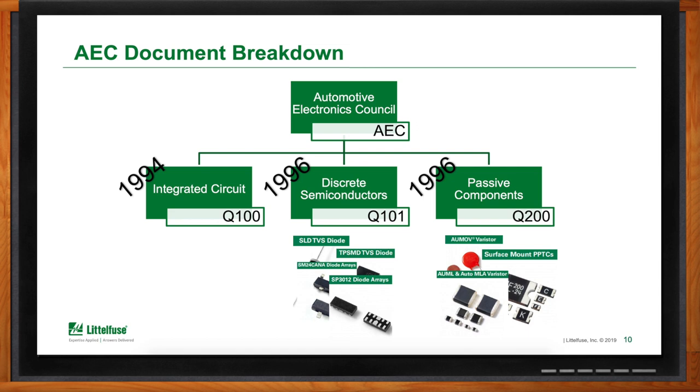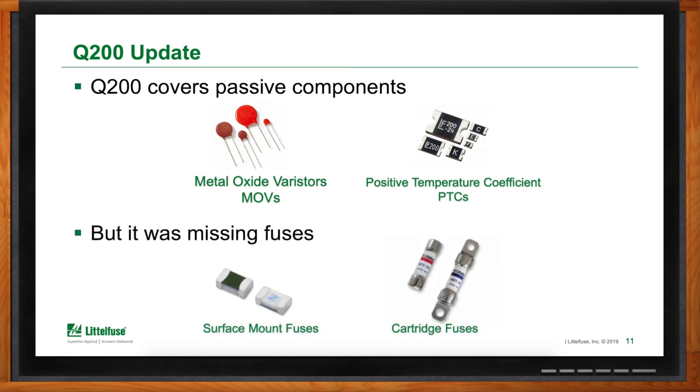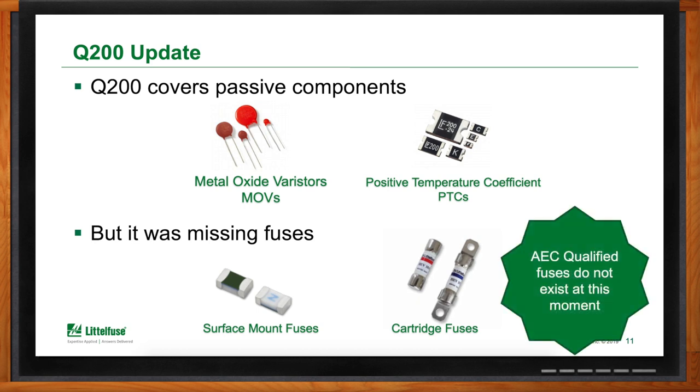When we're talking about passive components, we're talking about products such as our varistors and our PTCs, which stands for Polymeric Temperature Coefficient Components. The Q200 document covers passive components such as varistors and PTCs, but what it does not cover is fuses — electronic fuses used in the automotive application. At the moment, there is no AEC-qualified fuse in the marketplace right now, because those requirements are simply not in the document as of today. But that hopefully will change soon.